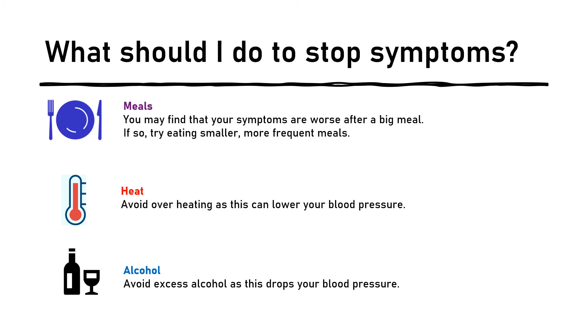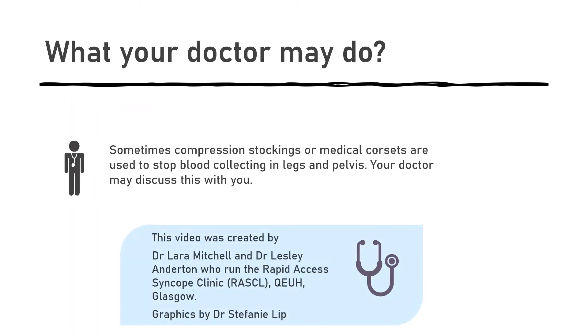A restaurant is a good example of a place where people may get their symptoms. This is because of the combination of heat, along with a big meal and some alcohol, so take care in these types of situations. Sometimes we use compression stockings or medical corsets to stop blood collecting in the legs and pelvis. Your doctor would discuss this with you.